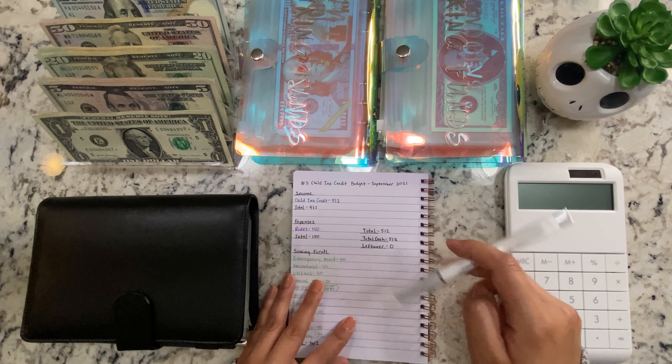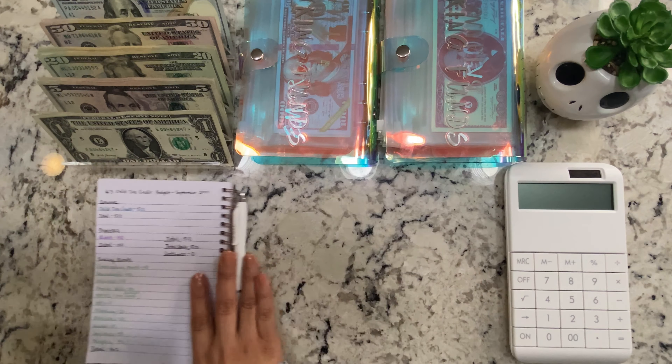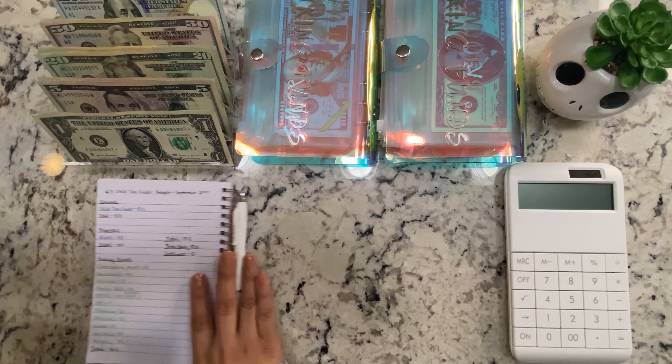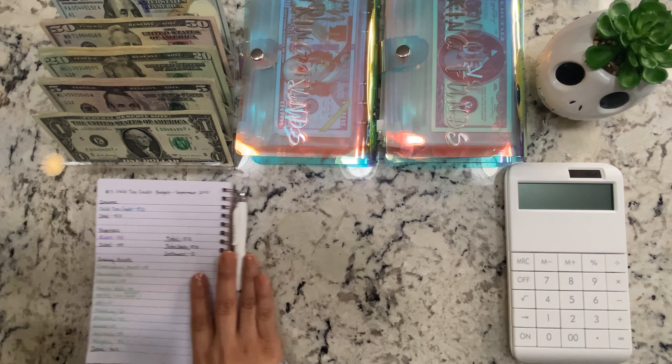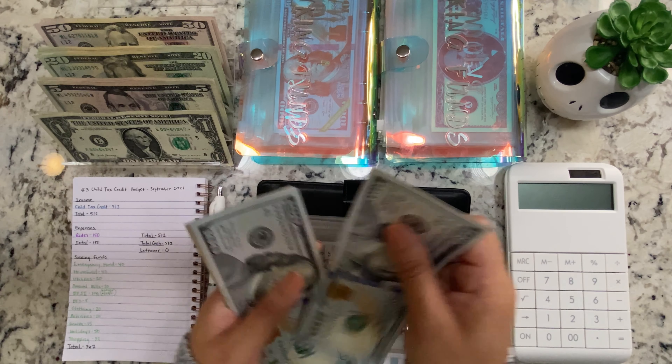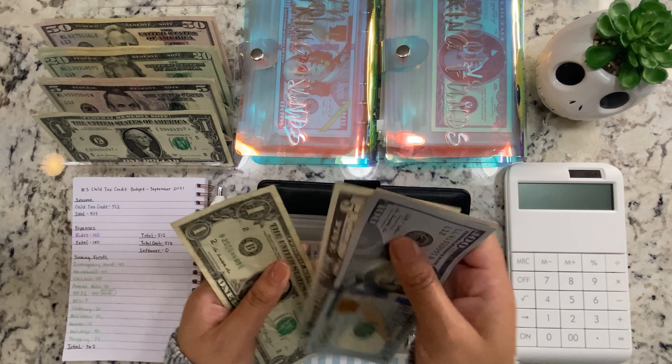I will be stuffing just one envelope in my cash envelopes binder and then our sinking funds with the rest. I did count the money — it's $512 — so I'm not going to be counting it with you guys right now. Let me go over to my budget for the check. I tally up all the denominations I'm going to need and then total it all up. That looks like $572, but it's $512.